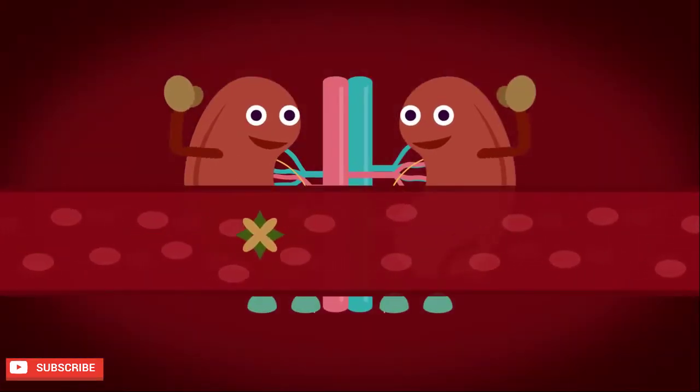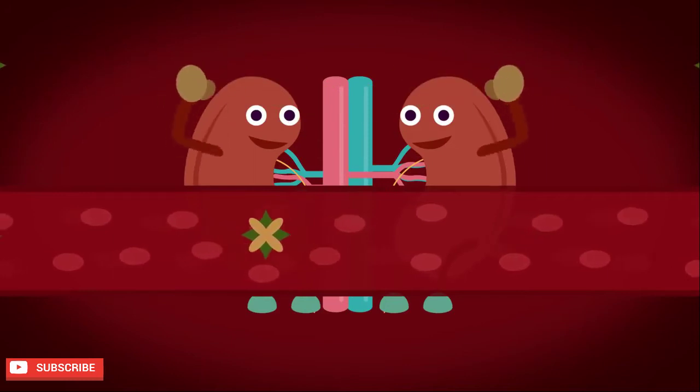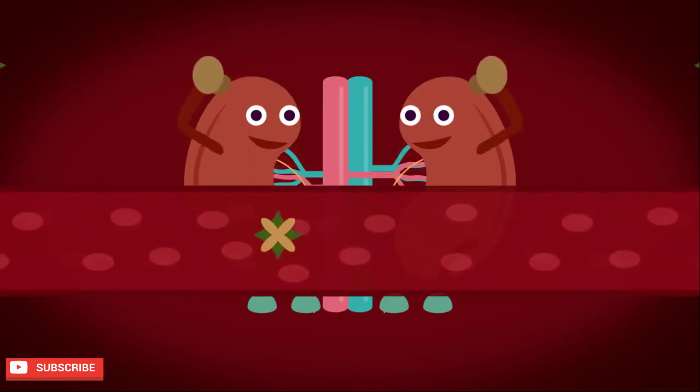They are essential for excretion, cleaning your body every day as it passes through them by removing urea and other chemicals.